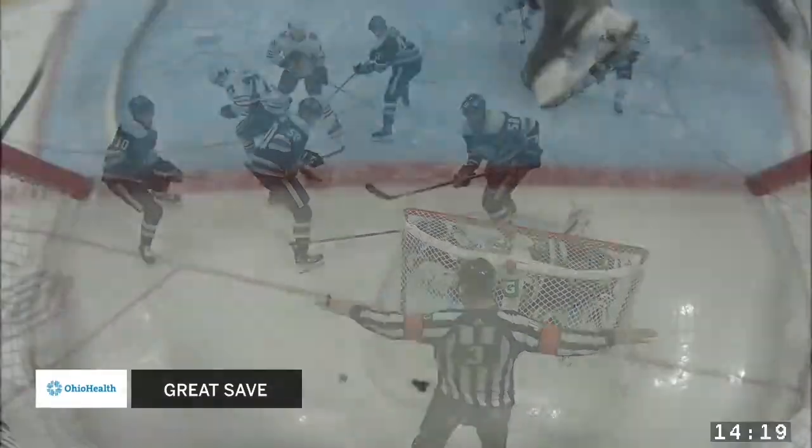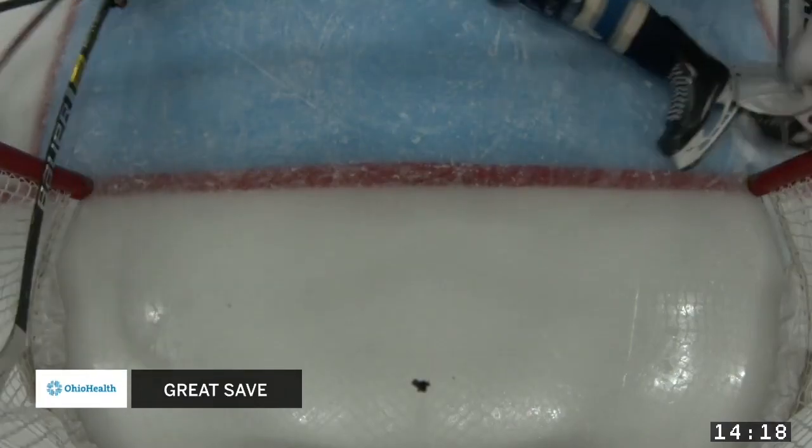What a play by Vladi. Skates in the crease. There's the glove, there's the puck. Teamwork — let's do it together.